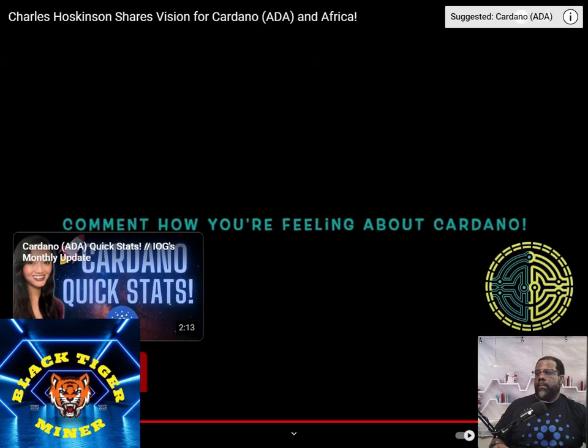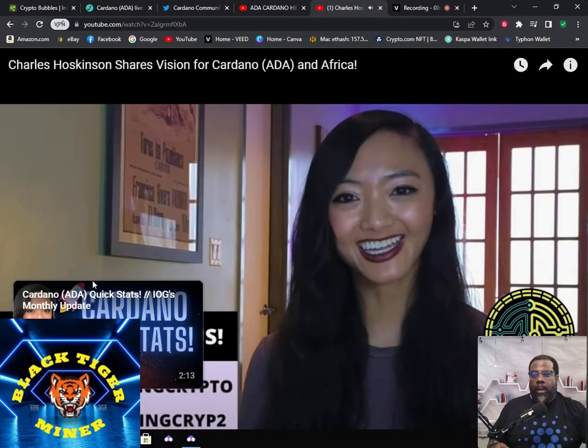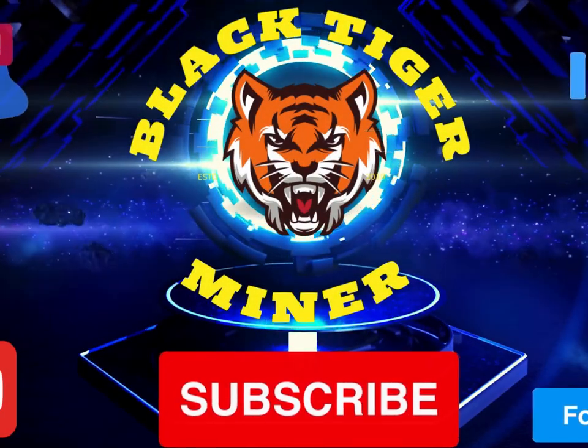I hope this was helpful for you. Let me know what you think in the comments below. I had no idea that they were planning to use Ghana as the central focus in Africa, which is pretty interesting. I got a friend that's going to Ghana — I might need to check with him just to see if they know about any of the developments with Cardano there. This is a quick Cardano video. Don't forget to like, share, subscribe, and comment. Let's get some Cardano comments. This is Black Tiger Mining signing out. Let's get back to the money.